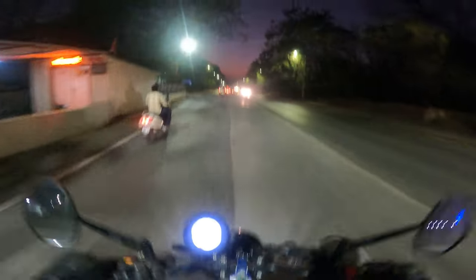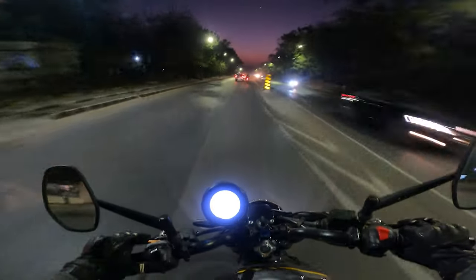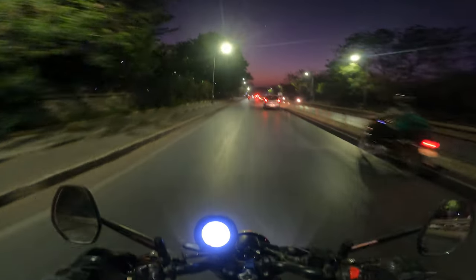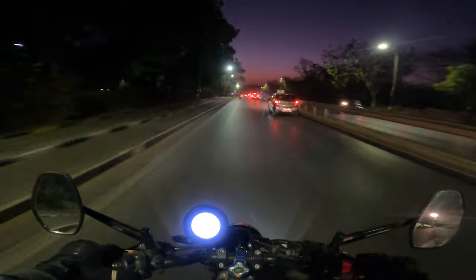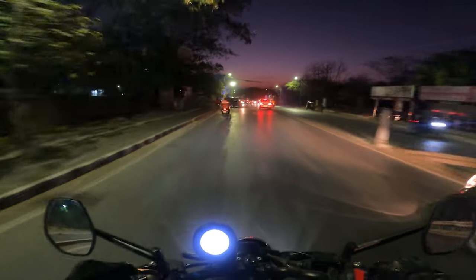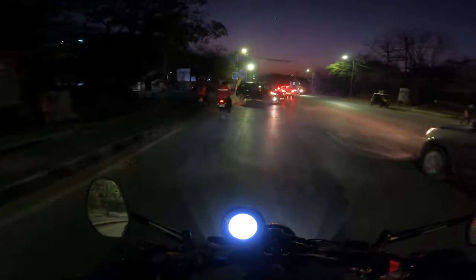The suspension is great though — great compared to its direct rival, the Royal Enfield Hunter. This one is leaps and bounds ahead. The Hunter is such a bad ride, especially from the rear springs. The Ronin absolutely demolishes it in that department.